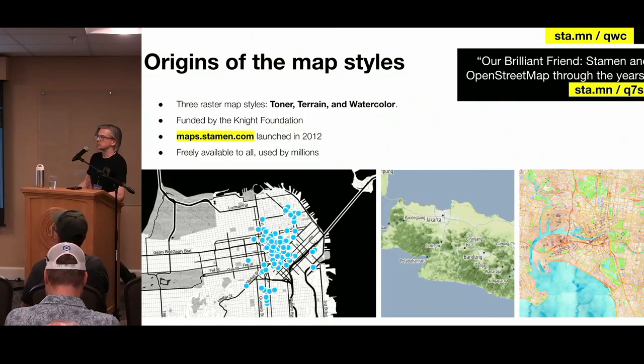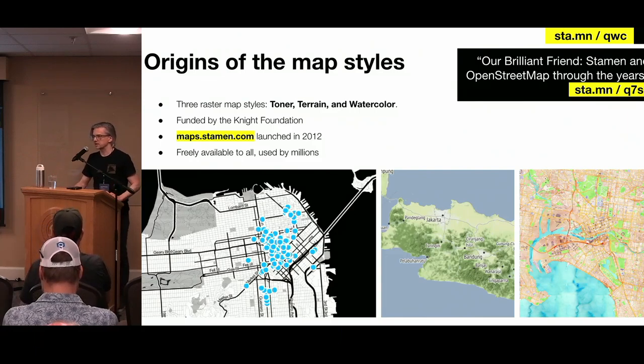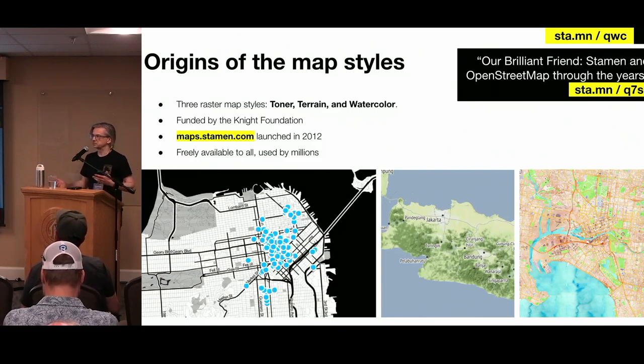These became super popular, and we were giving them away for free. A lot of times people just — if you're creating a website for the first time and you read a tutorial about needing a tiled base map — you'd often pick one of ours. In fact, the OpenStreetMap wiki for a long time said go use Stamen tiles, don't use the ones from OpenStreetMap itself, because we were giving them away for free. Super popular, people loved them.